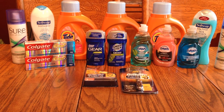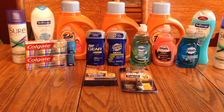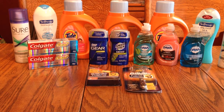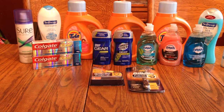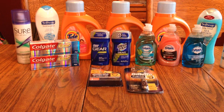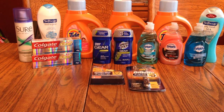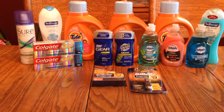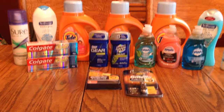I had a buy-one-get-one-free coupon from the Sunday paper for the Speed Stick Gear. It was two for $8 at CVS and the coupon took $4 off, so in essence I paid $4. I got a $2 ECB back, so they each basically cost me a dollar.